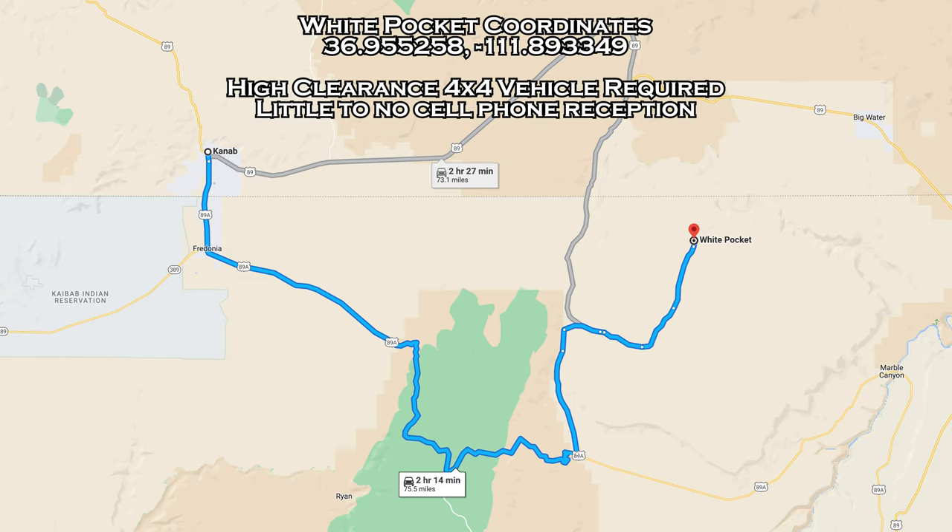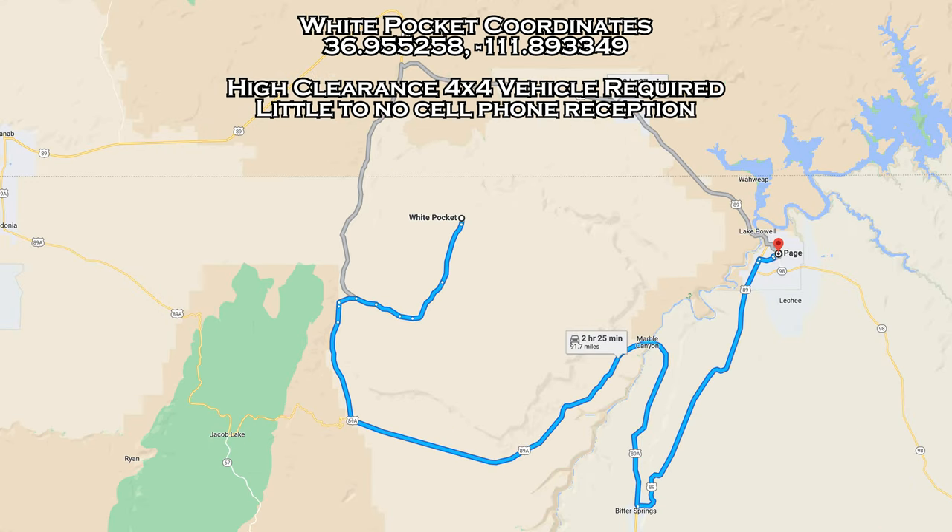There are two ways to get to White Pocket. You can either come through Page, Arizona or Kanab, Utah. I prefer coming in on the south side on 89A. There is only about eight miles of off-road dirt trail to drive before you make your first turnoff, whereas coming on the north side from 89, there's 14 miles of off-road dirt trail to travel before you make the turnoff.